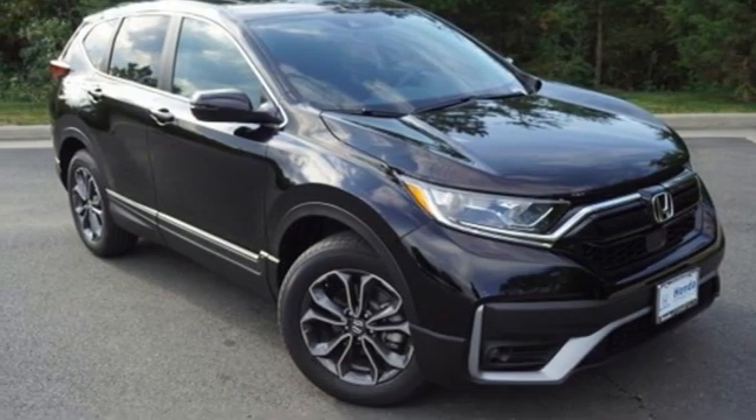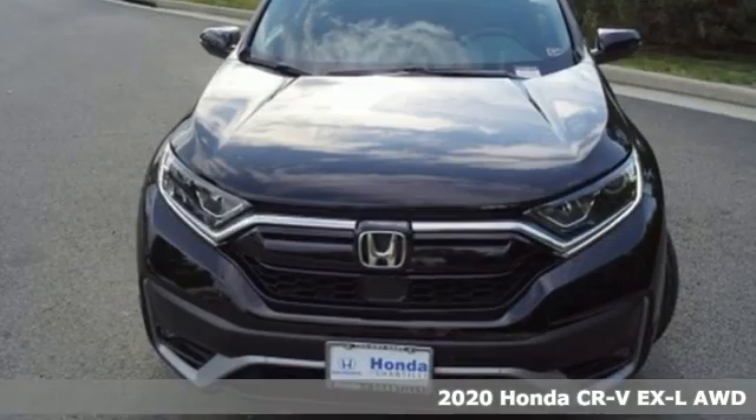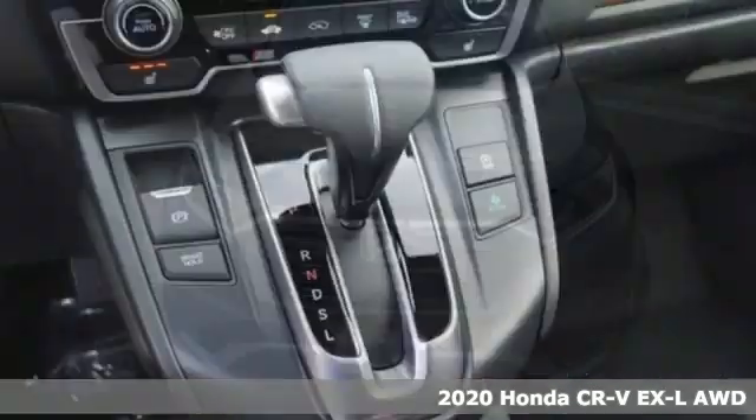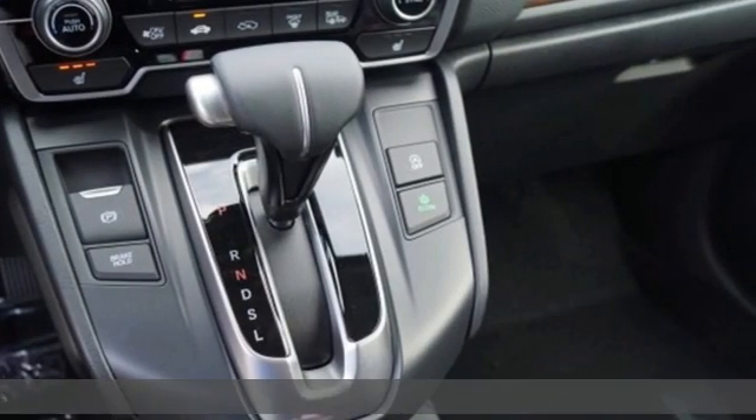It's a new 2020 Honda CR-V. Capability without compromise isn't a dream — it's a CR-V. It comes nicely equipped with features you'll love.